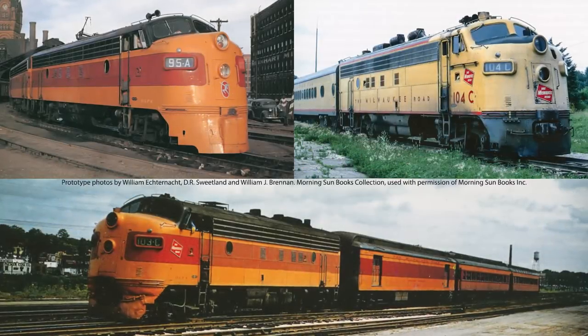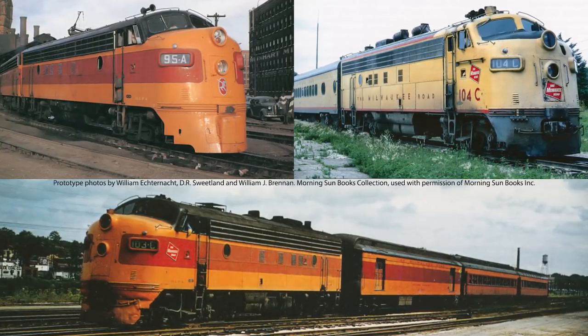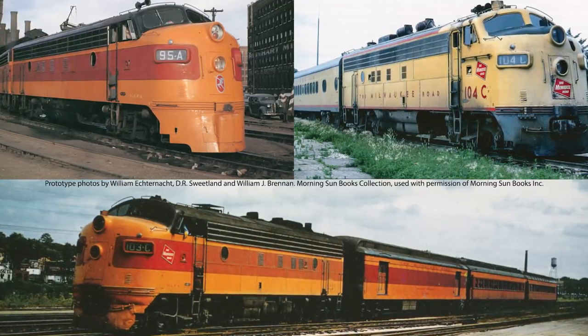We're also debuting the new Walthers Proto FP7 diesels, which will be available detailed and painted to match three distinct areas of Milwaukee Road service. Remember, your pre-orders are essential to production, so see your participating dealer or visit Walthers.com for more information and to reserve yours now.